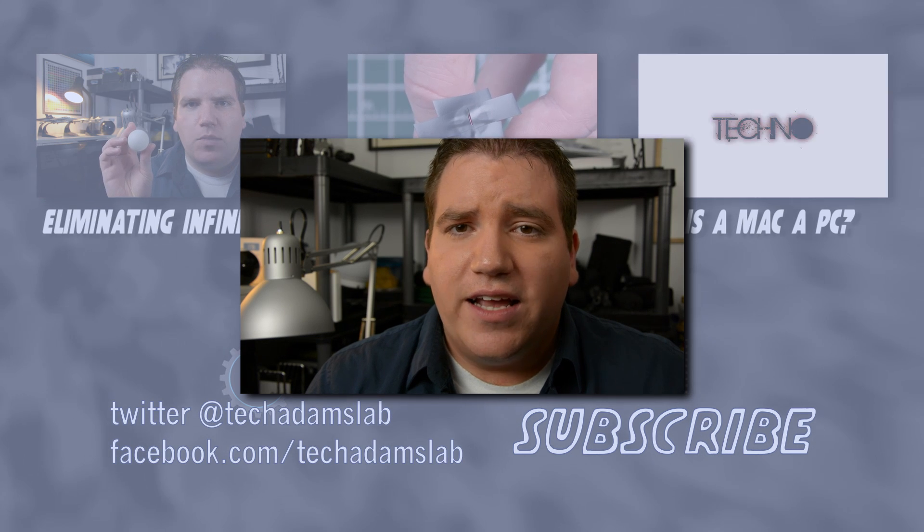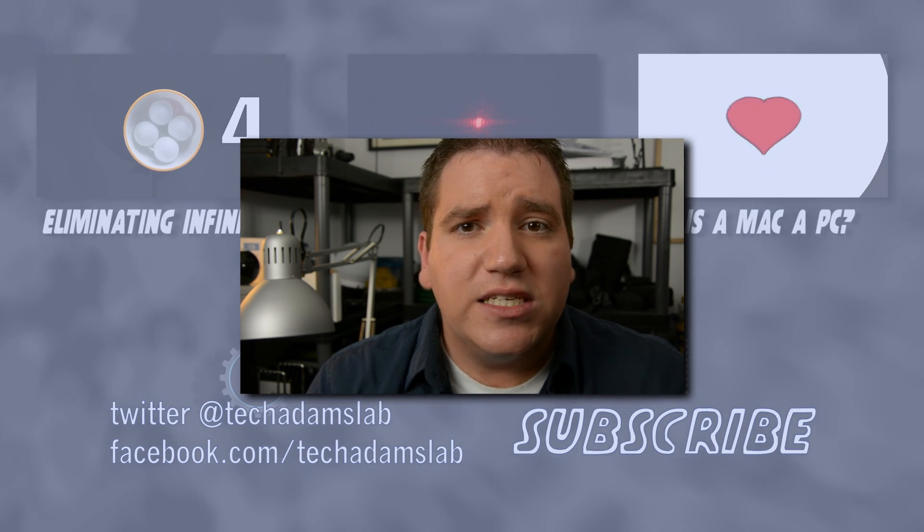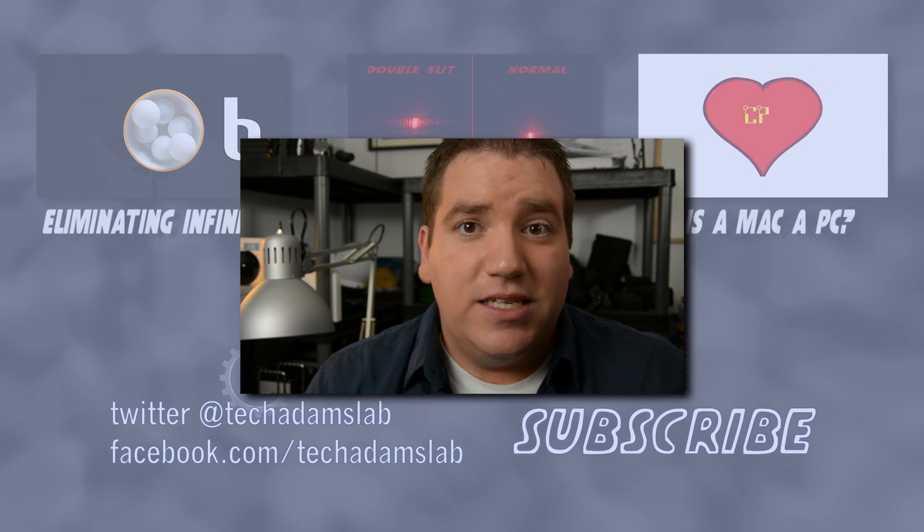Don't forget to like this video, share it with your friends, and subscribe to Tech Laboratories by clicking on the links below for more weekly science and technology videos. Till next time!